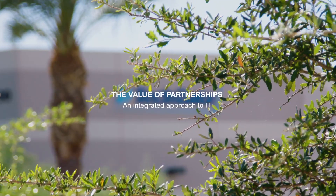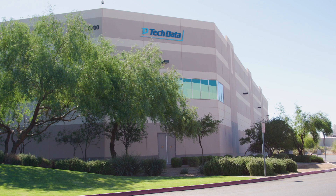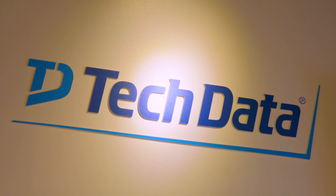TechData is a global IT distributor that services the channel, and that's everything from endpoint solutions to enterprise products, services, and third platform technologies. Tech Data supports a gamut of different solutions, everything from laptop imaging, etching, kitting, all the way to full rack and stack data center solutions.